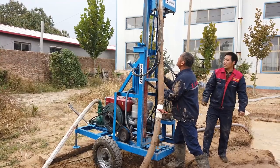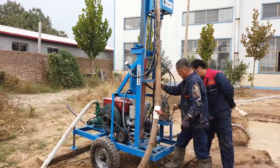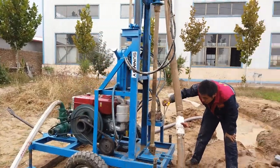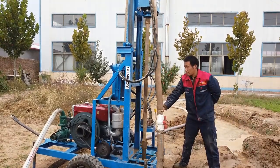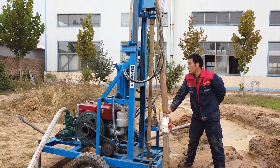Geothermal drilling efficiently taps into geothermal energy sources for heating and cooling. Farm irrigation ensures a consistent water supply for agricultural needs. Residential and garden use is ideal for providing water for household needs and garden maintenance. Small building piling supports construction activities for small buildings such as farmhouses and factories.